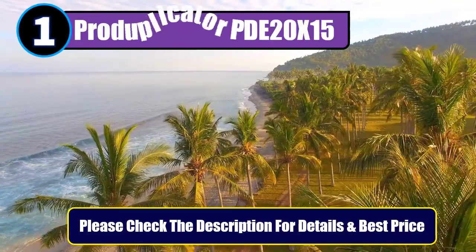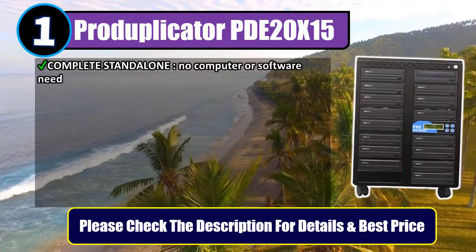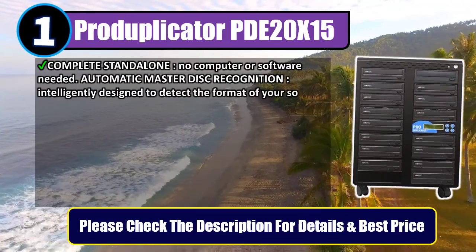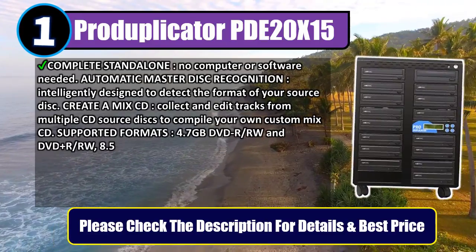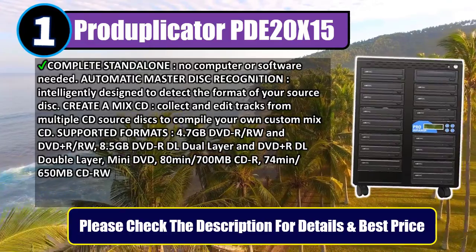Number 1: Pro Duplicator 20x15. Complete standalone — no computer or software needed. Features automatic master disc recognition, intelligently designed to detect the format of your source disc. You can also create a mix CD, collecting and editing tracks from multiple CD source discs to compile your own custom mix CD.